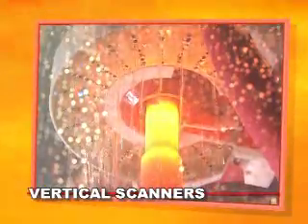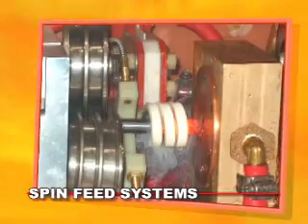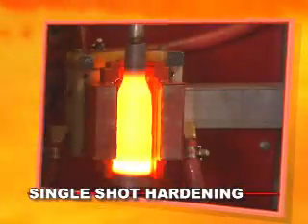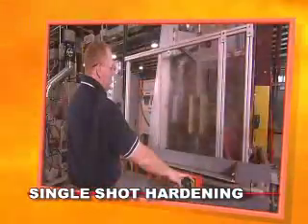All of these induction heating systems and custom applications are part of the Ajax TACO Magnethermic design and manufacturing team, providing engineered solutions to your business for more than 50 years.